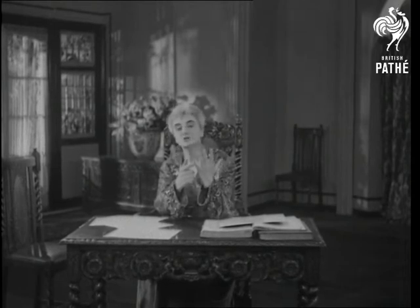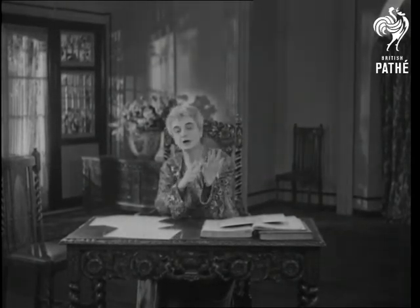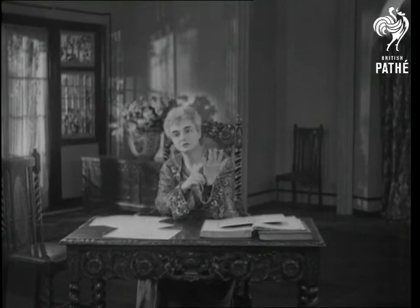Long fingers show the mental qualities. The palm shows the animal or emotional qualities.